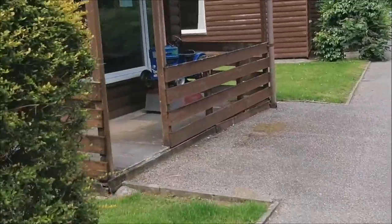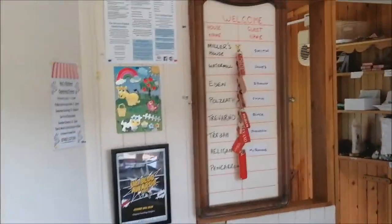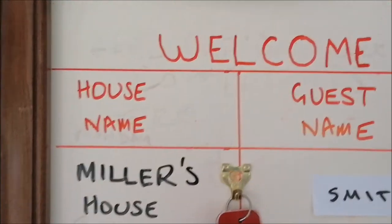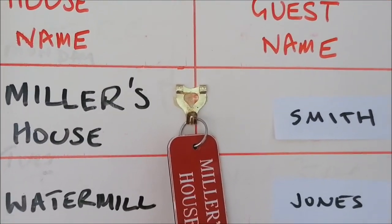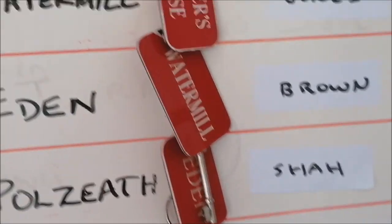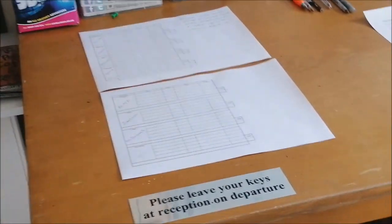When you arrive the door will most likely be ajar. There's a notice on the front giving you some basic instructions, asking you to come on in and collect a key from the board up here. You'll find a welcome notice with house name and guest name going down, and if you just select your key — so if we imagine for a minute you're staying in Miller's House — take your key, it then requests on the table in front of you.